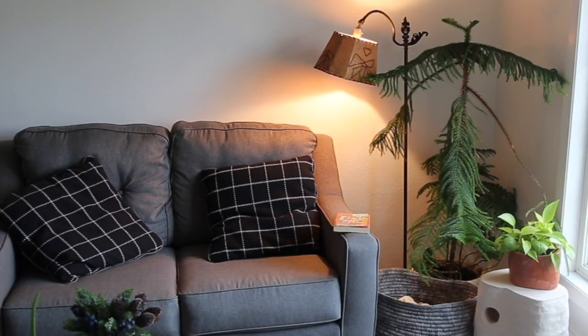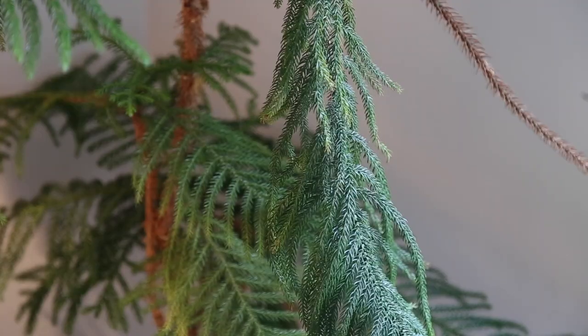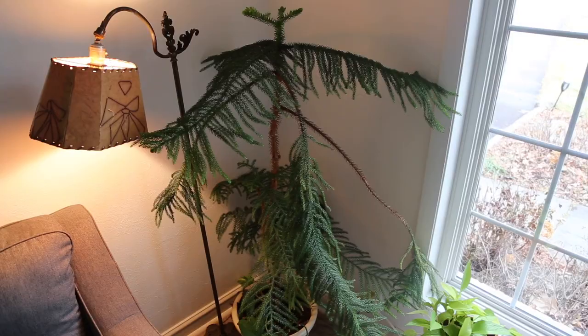The first plant I want to talk about is the only one that's like a tree — I love the Norfolk Island Pine. It comes from a territory in Australia. It usually does really well with soil that stays in the middle ground, not too dry and not too wet. I water mine every other week. The one I'm showing you on screen right now is over 25 years old.